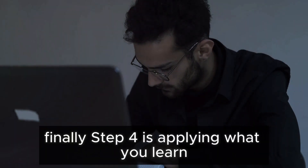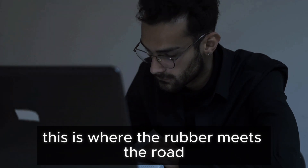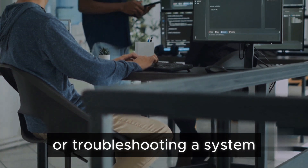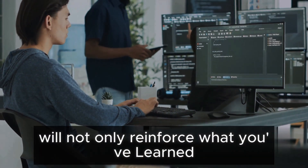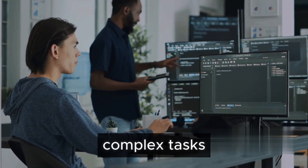Finally, step 4 is applying what you learn in real-world scenarios. This is where the rubber meets the road. Whether it's building your own website, automating a task, or troubleshooting a system, applying your knowledge will not only reinforce what you've learned, but also give you the confidence to tackle more complex tasks.